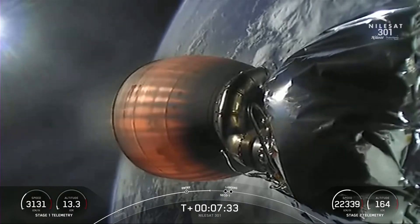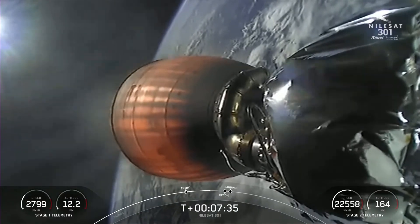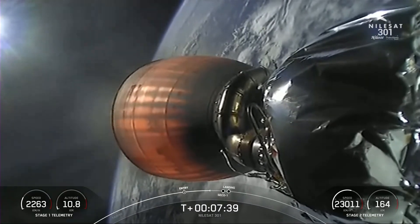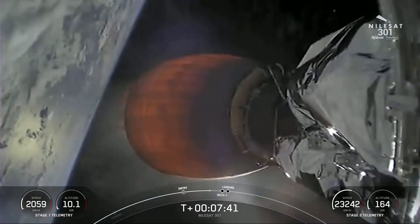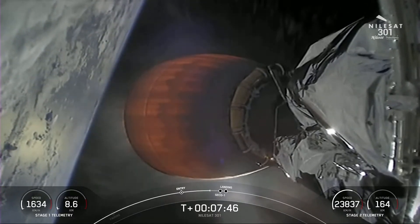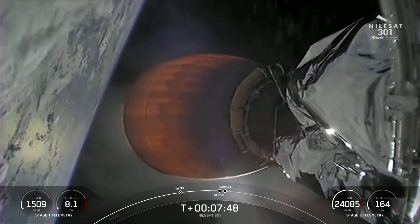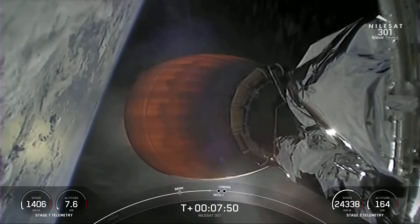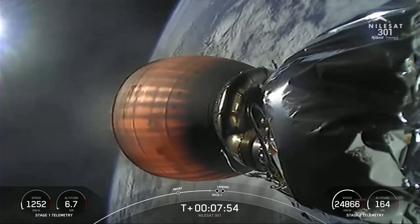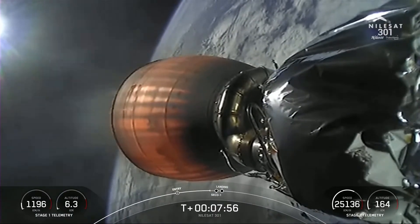The second stage engine will shut off and enter a coast phase for about 20 minutes. Then we'll actually be reigniting the second stage engine for a second time, shut it off for a second time, coast for a little bit longer, before we'll be deploying the Nilesat 301 satellite. So we have a couple more sequences to go through before we get that satellite free to its targeted orbit.